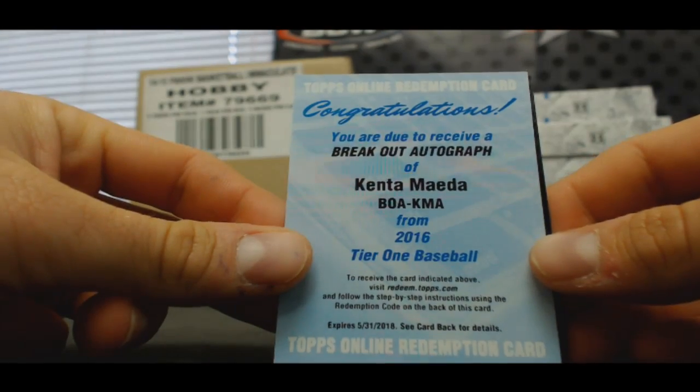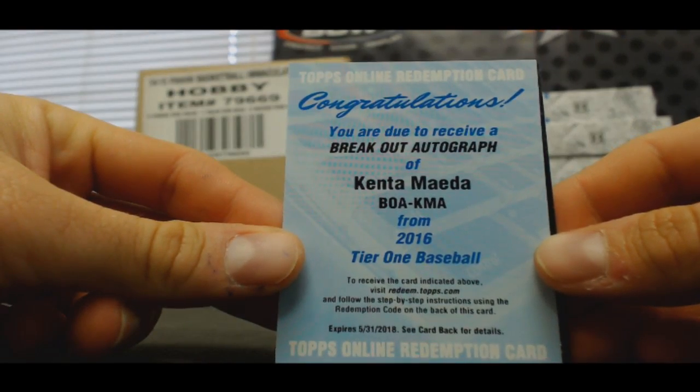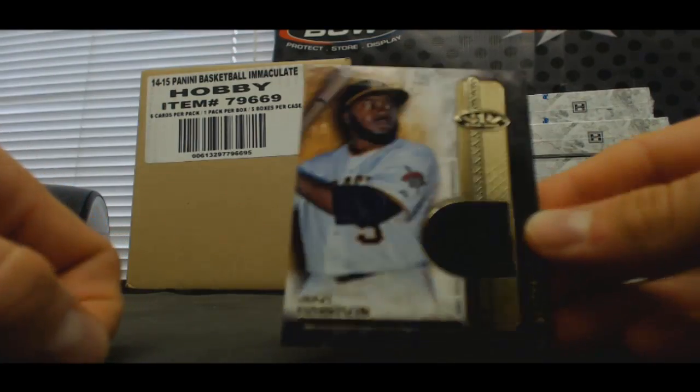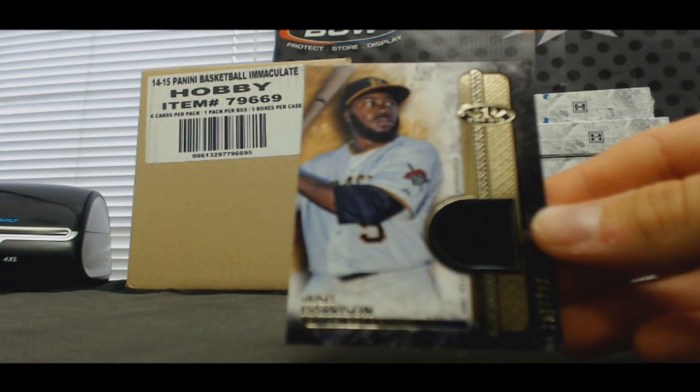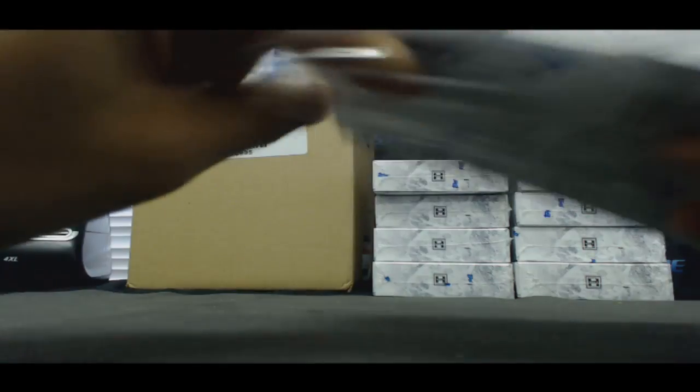Redemption for the Dodgers breakout autograph — Kenta Maeda. Josh Harrison number two, two ninety-nine. That was an excellent box, Pirates. Number two — that was a great start for sure.